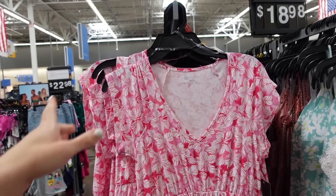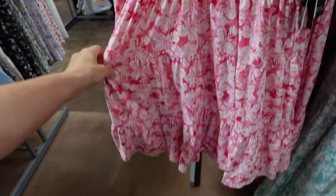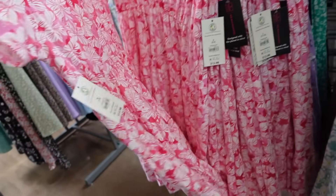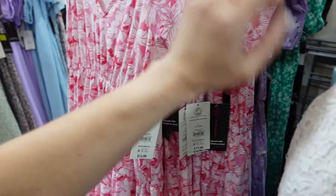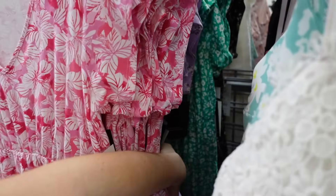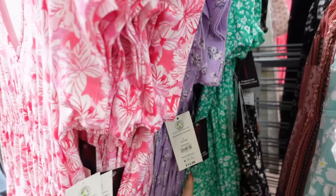Also new baby doll dresses from No Boundaries. These have that V neckline, the cap sleeves, seam detailing, it's flowy with the tiers, super soft and stretchy, and then that seam fit through the back. Comes in this pink floral, also in the purple, there's a green and white, and that black floral. And they're $12.98.